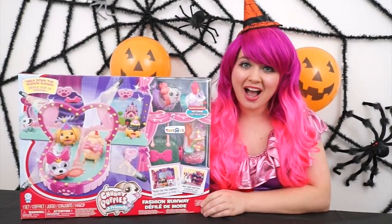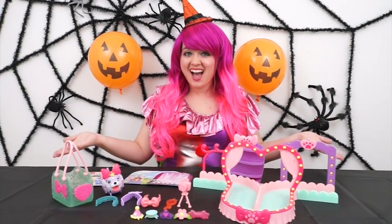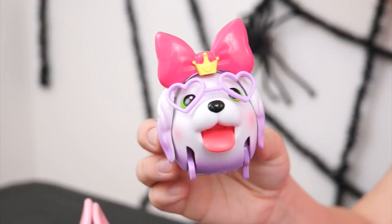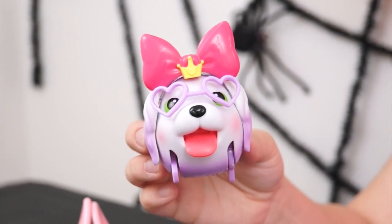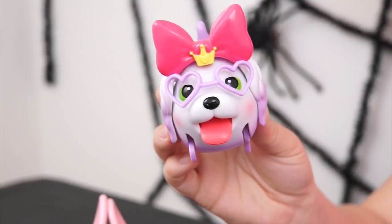Alright guys, let's take this out of the box and have a fashion show! Here's everything out of the box! This is the adorable Misty Spaniel! She's a white and purple cocker spaniel with a great sense of fashion!